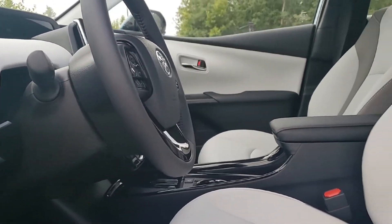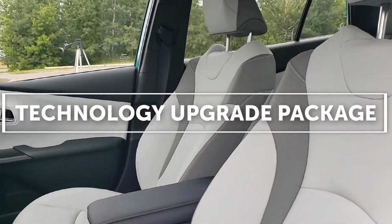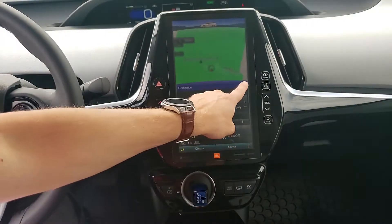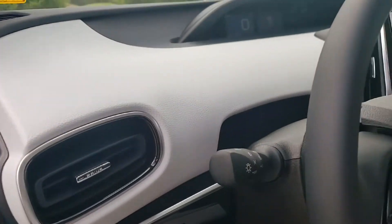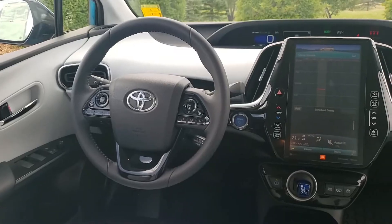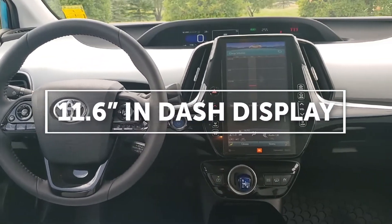This one is the Prius Prime upgrade technology package in blue magnetism. The interior is called Moonstone and features soft tech simulated leather. This is the top-of-the-line Prius Prime, built on the TNGA platform for better performance and handling.